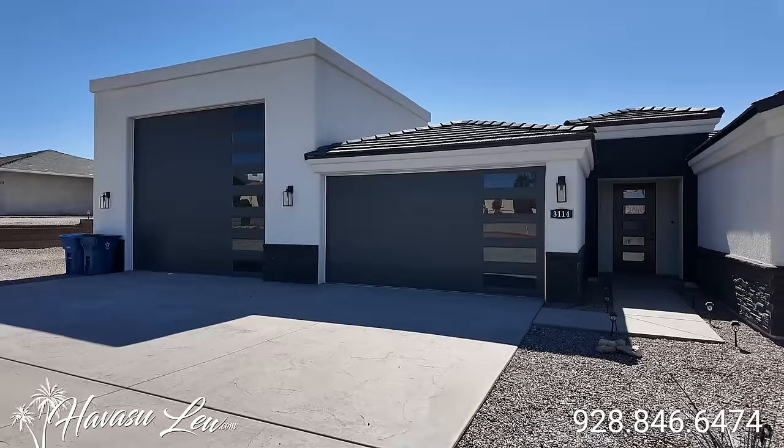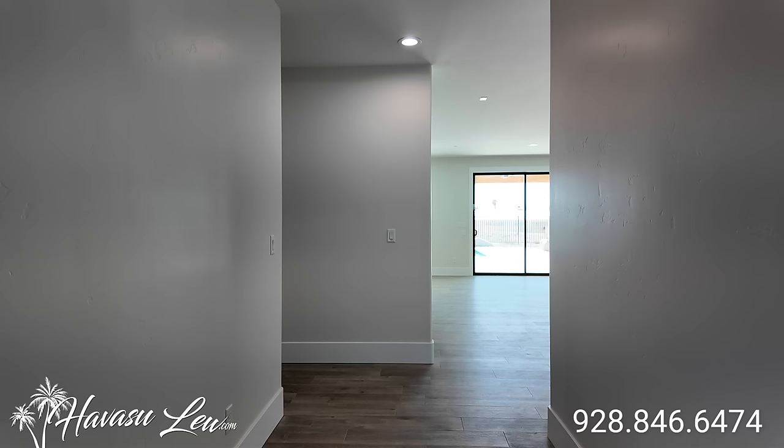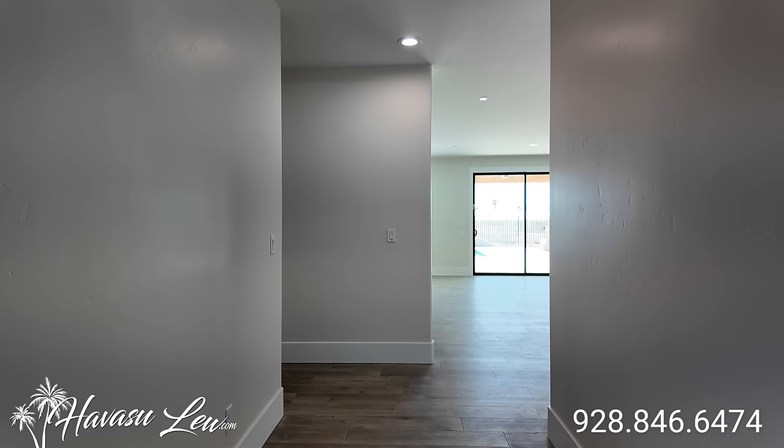Nice glass panel garage door. Some nice stacked stone work in the front. Stamped concrete. Eight-foot glass interior door. So this is a four-bedroom, three-bath pool home — just completed. 2,470 square feet, sits on a big 12,458 square foot lot.